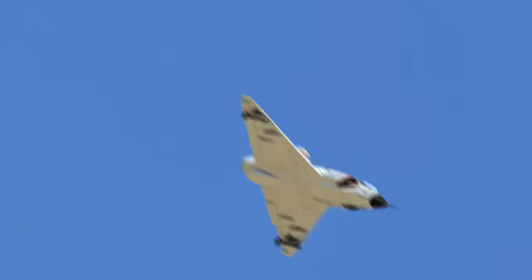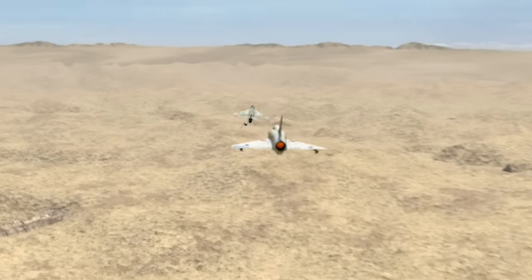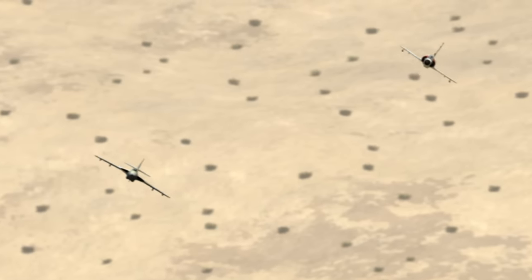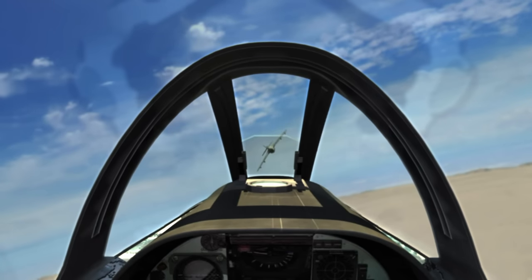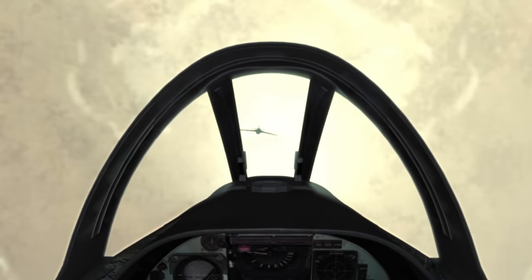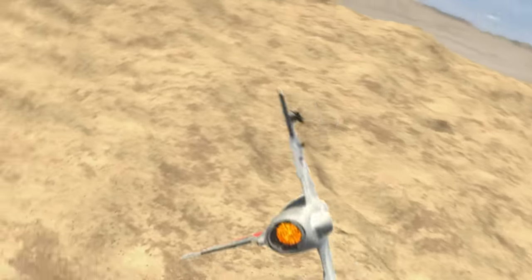Ronan slips behind his intended victim and manages to track him in his gun sight. His finger is poised on the trigger. Suddenly the Hunter breaks. The Jordanian rolls inverted, dives for the ground, desperately trying to shake the grim reaper off his tail.